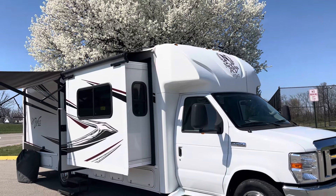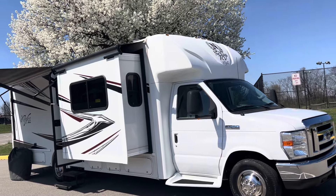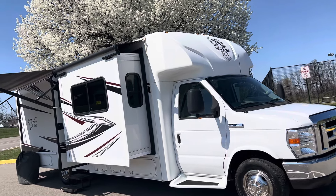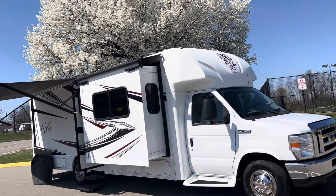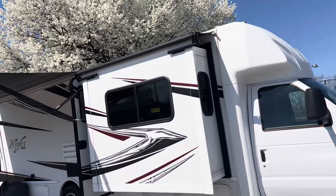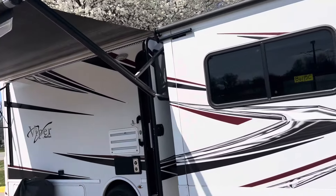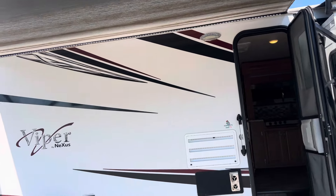Look what I got here sitting right under this beautiful dogwood tree. I got a 2019 Nexus RV — this is their Viper. This is their limousine class C. It's a model 29V, 2019. It's three slides, sleeps six, 29 feet long. It's got 5,800 miles on it.